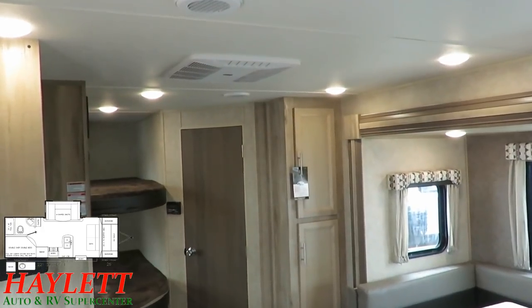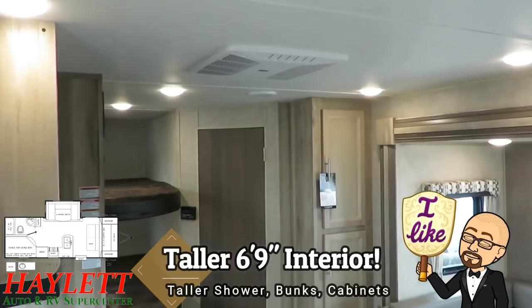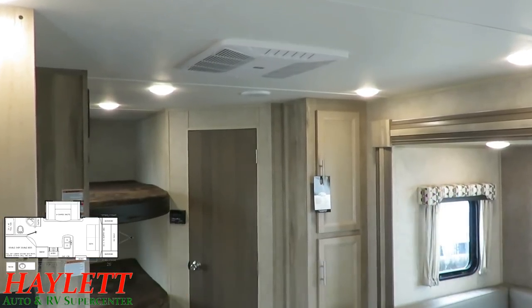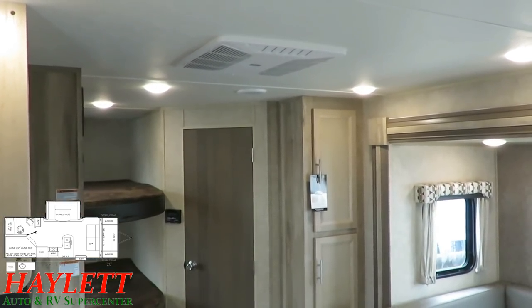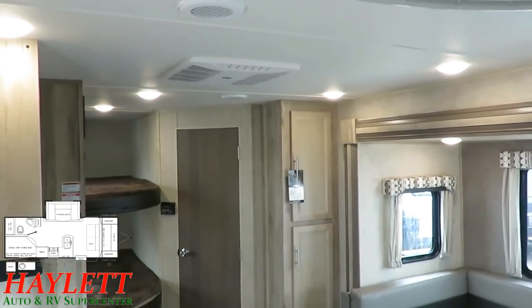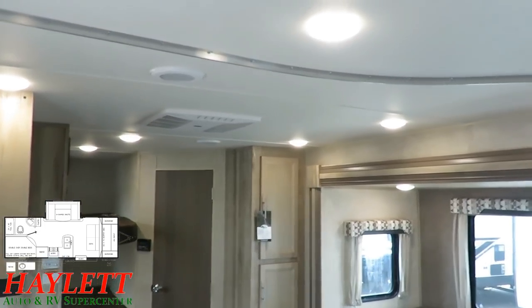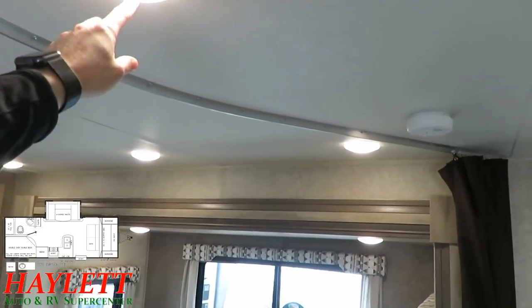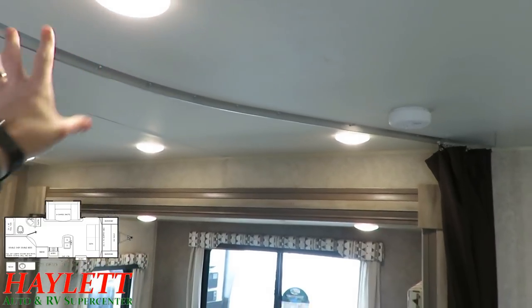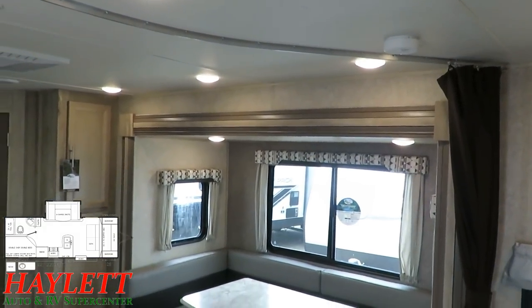One thing I should have talked about much sooner is that this does have a taller interior — a 6'9" interior height measured from the floor to the ceiling panel. That means if you're walking under something like that central air conditioner, you're not going to run the risk of bumping your head. For an entry-level camper, they've also got a whole bunch of lights in this thing, and you can control them all individually.